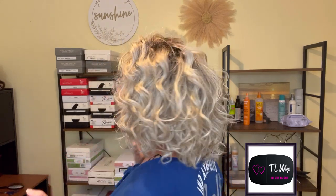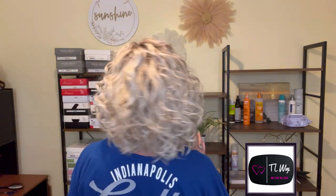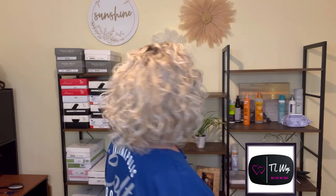Hey guys, welcome to my channel, I Dream of Wigs, and thank you for joining me today. What is this? Let's do a spin before we do anything else. Let's just do a spin and get it out of the way. Is this not adorable or what?